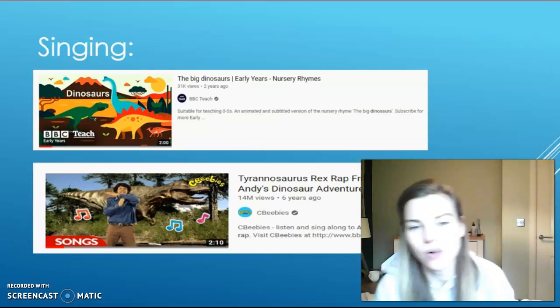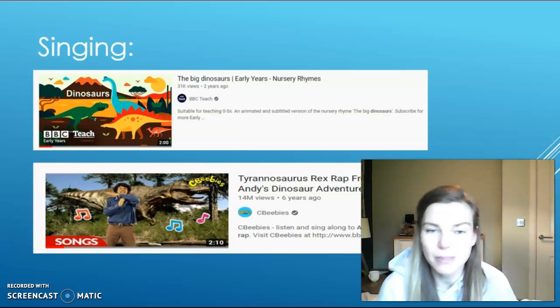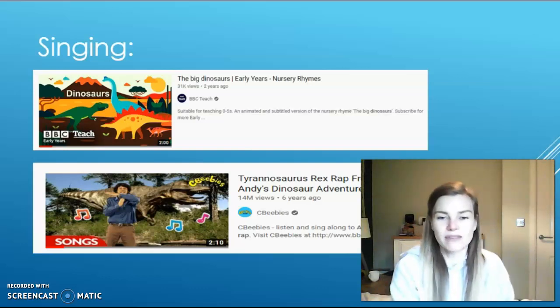We do love singing in reception class and your next two challenges are singing ones. There are two different songs that I would like you to learn this week: the first one is called The Big Dinosaurs, and the second one is a rap — a T-Rex rap from Andy's Dinosaur Adventures.